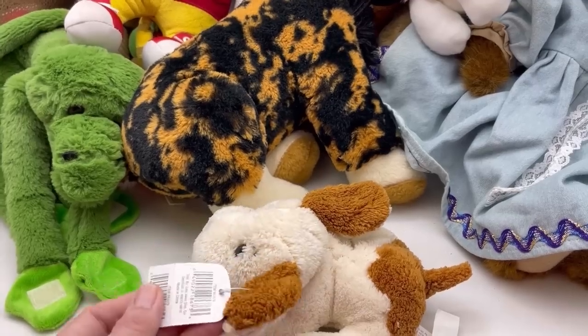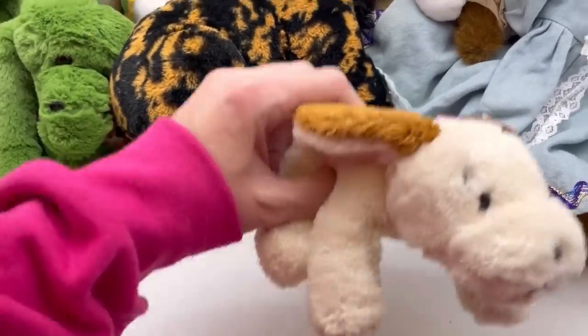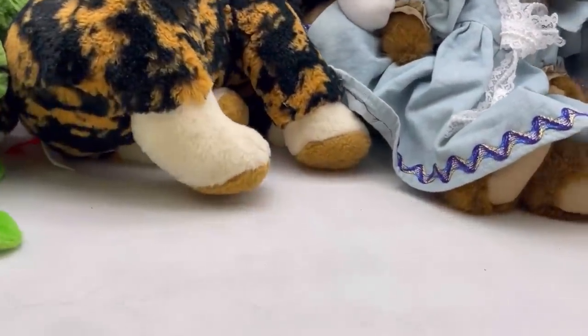Easter Plush Pals, $1.99 — it's just a little puppy dog. I'm planning on doing a lot of smalls, so I may put that with that group.